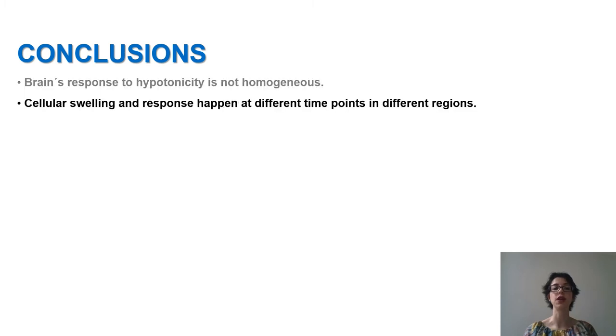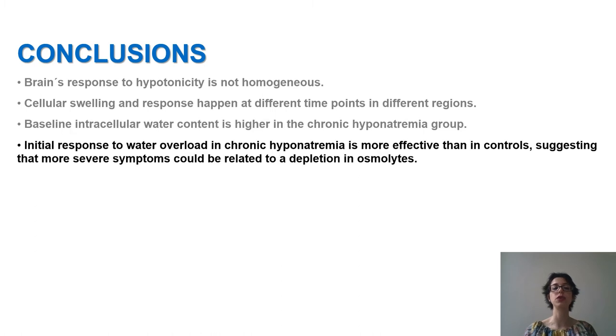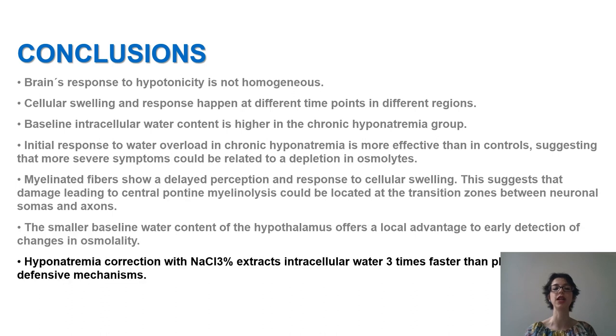In summary: hypertonicity is not homogeneous — cellular swelling and response happen at different time points in different regions. Baseline intracellular water content is higher in the chronic hyponatremia group. Initial response to water overload in chronic hyponatremia is more effective than in controls, suggesting that more severe symptoms could be related to a depletion in osmolytes. Myelinated fibers show a delayed perception and response to cellular swelling, suggesting that damage leading to central pontine myelinolysis could be located at the transition zones between neuronal soma and axons. The smaller baseline water content of the hypothalamus offers a local advantage to early detection of changes in osmolality. Finally, hyponatremia correction with hypertonic saline extracts intracellular water three times faster than physiological defensive mechanisms.